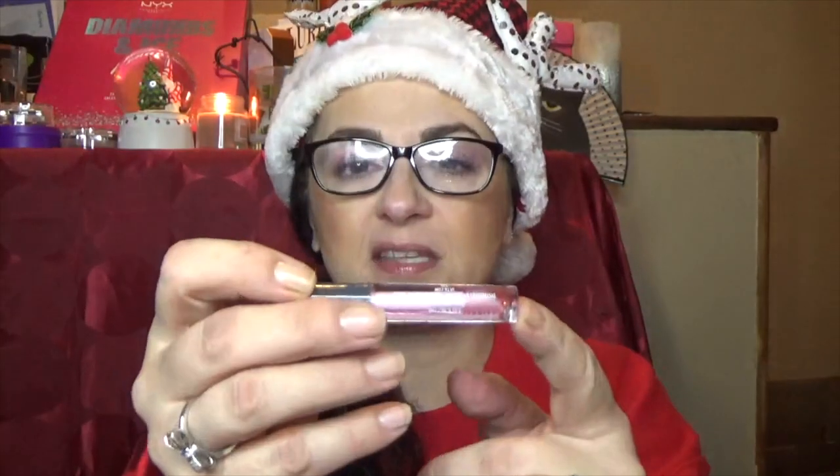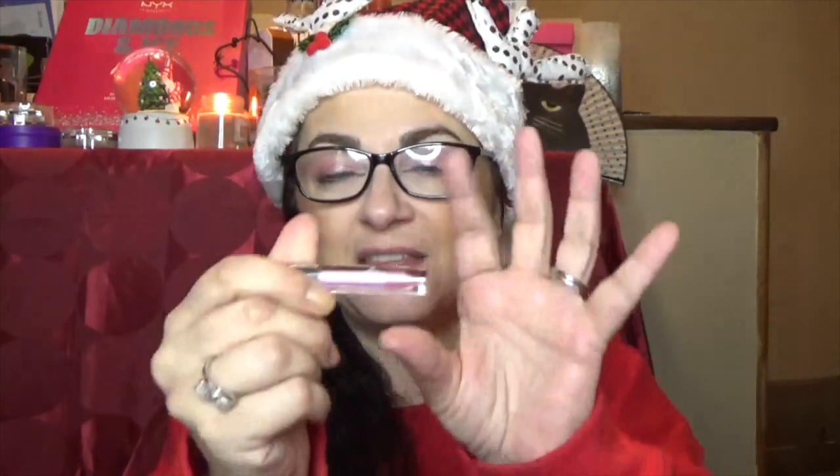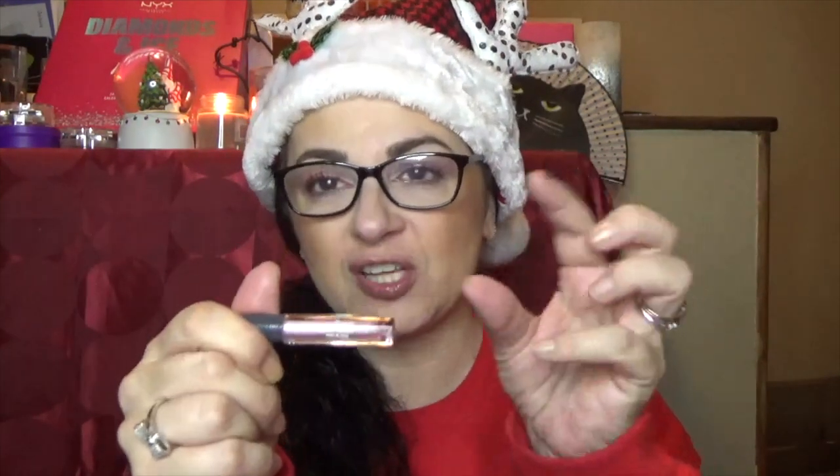Number four is one of their plumping lip oils. I got the tiny baby one in the Ulta Piñata — this one is more of a deluxe size. I've tried this; I do like it. I like their lip oils in general. This one happens to be plumping. I'm going to see if this one has any effect — I don't feel anything yet, but if I do, I'll let you know.